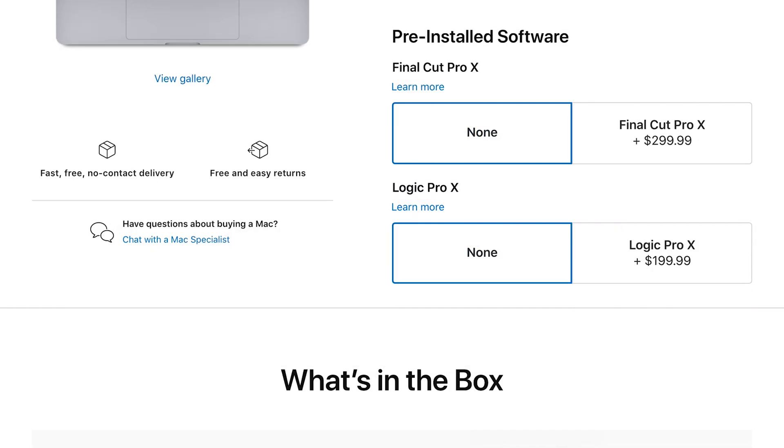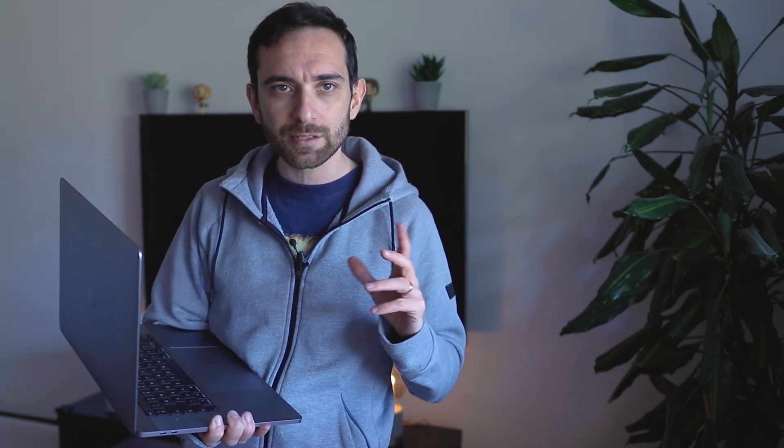You can go up to 8 terabytes of SSD space — 8 terabytes! You don't need any more external hard drives when you're traveling. Yes, the price goes up, but for 8 terabytes the price you're paying is not that unreasonably high.